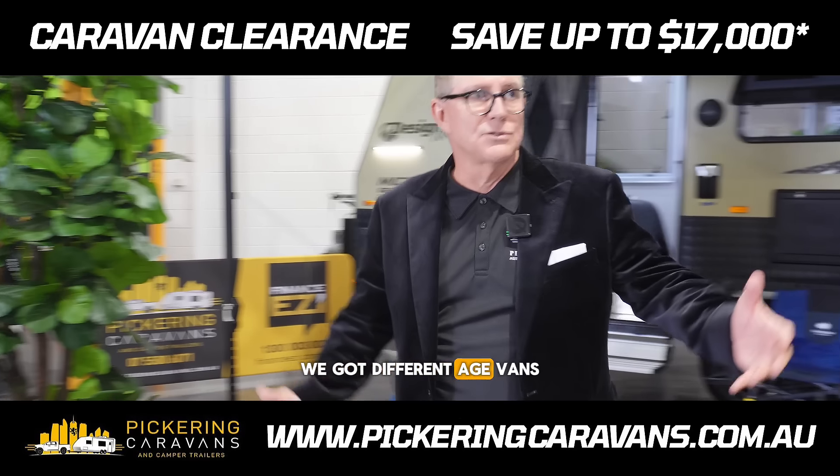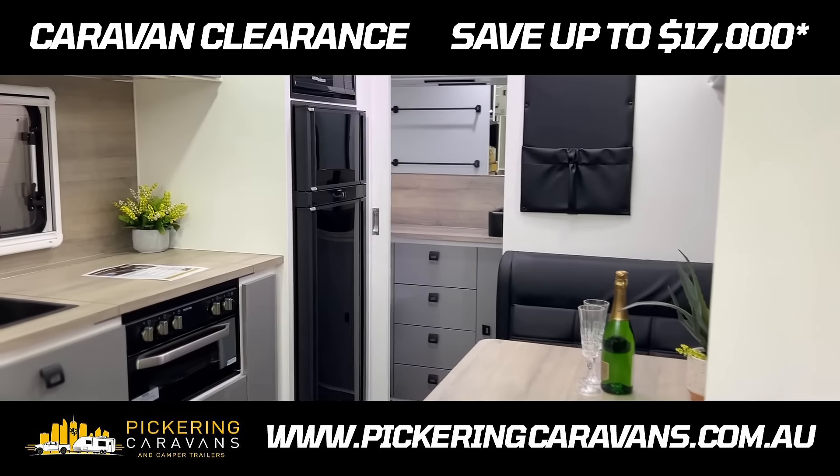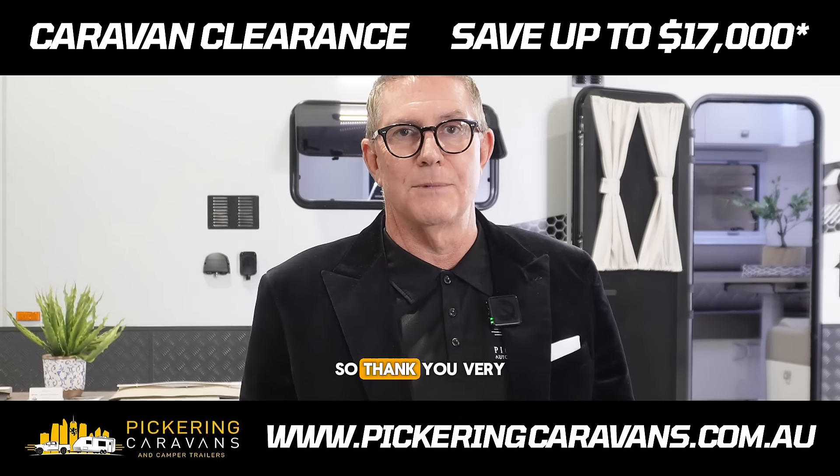We've got different aged vans and different show vans, but they do need to move — we've got new stock coming. Please get in touch, look on our webpage. Pickering Caravans and Campers, located at Arundel on the Gold Coast. Hopefully we can sort you something out, so thank you very much, bye bye.